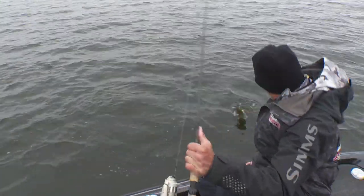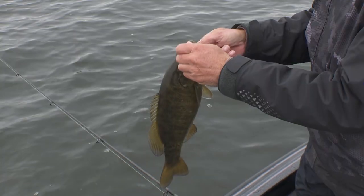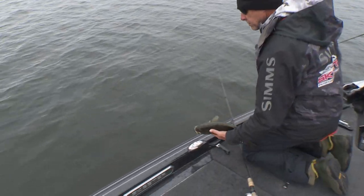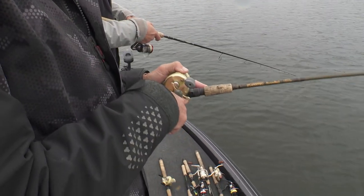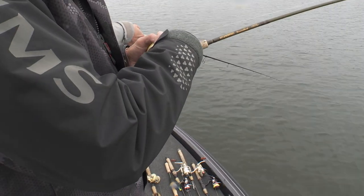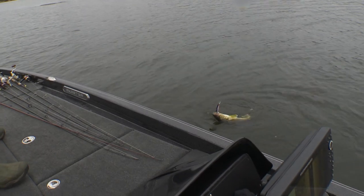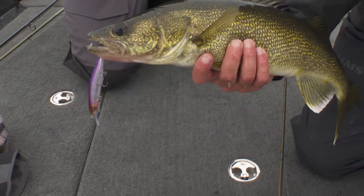Come here, you! It's a plump little fella. Just a little peanut. Heck of a nice walleye. Well, we caught a bunch of them already on this little adventure up north the last couple days.